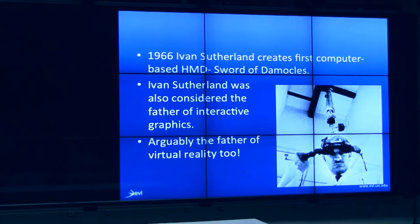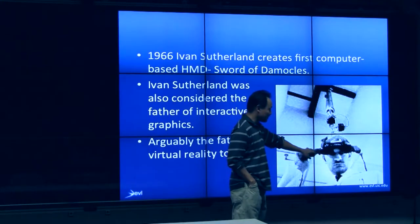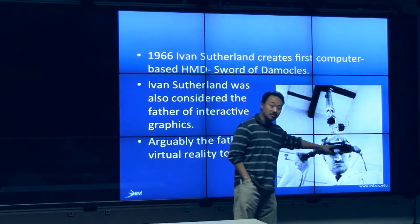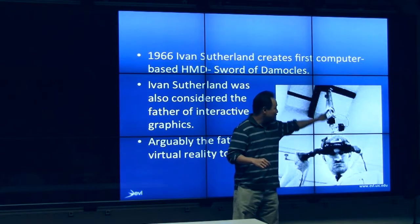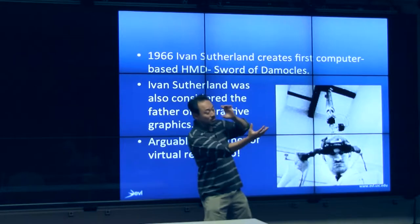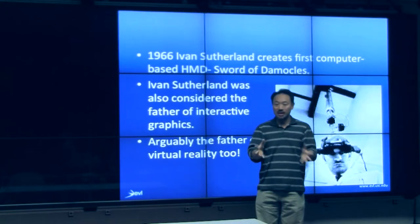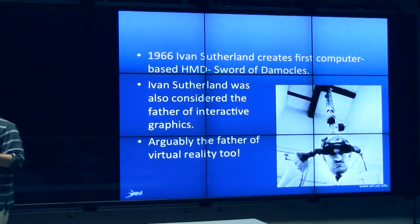In 1966, Ivan Sutherland created the first computer-based head-mounted display. I'd say he's not only credited as the father of interactive computer graphics, he should be credited as the father of virtual reality. He created this head-mounted display with a giant mechanical system above him that measured the position and orientation of the head mount. He would update the computer graphics based on your head position, so you could move around and the object would appear to float correctly from your perspective. That is, for us, the formal definition of virtual reality — and everything since has just been derived from it, just better looking.